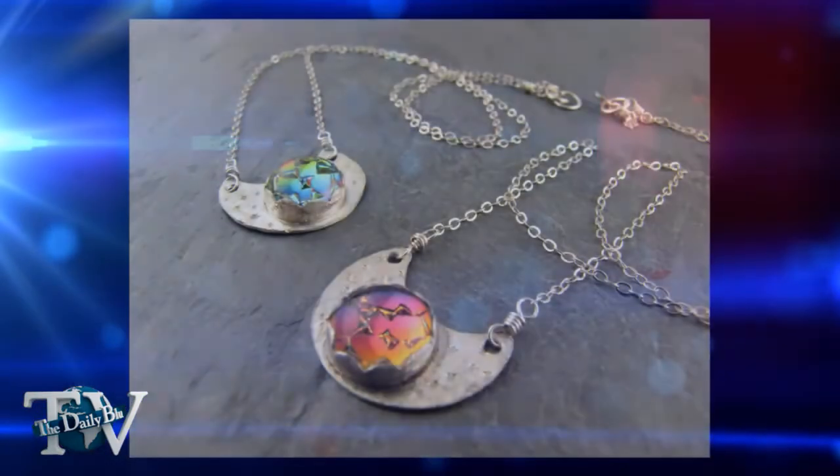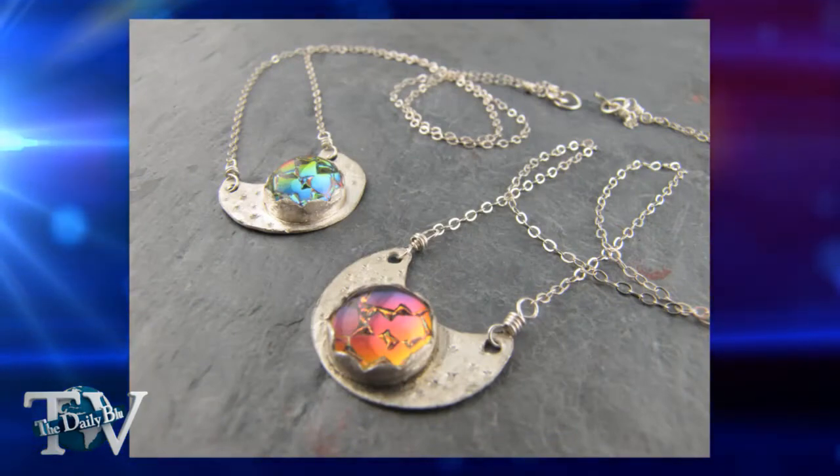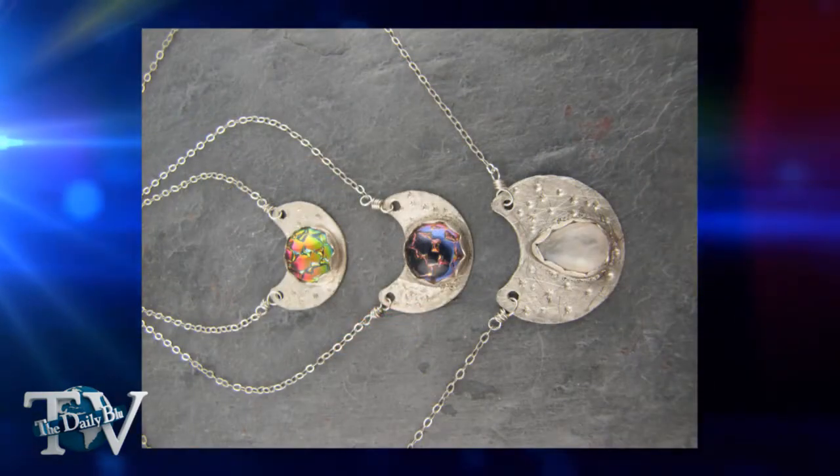Do you usually plan out and draw out the pieces before or is it more of a free flow? I don't. I sit there, I look at my gems and I look at my supplies and I just start playing around. Sometimes something comes right away, and sometimes, like these earrings, they took like three hours to make because I'm taking them apart and seeing what looks right.